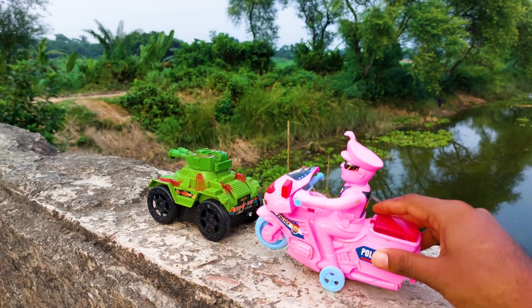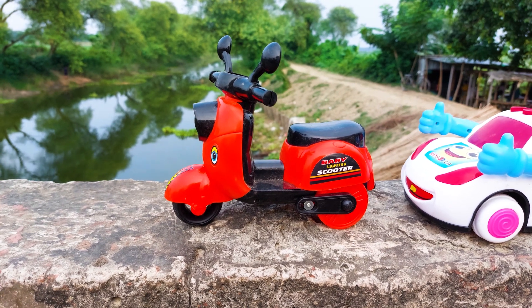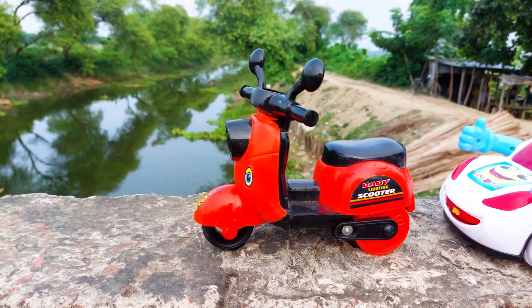Okay, I'll park here besides the tank. The next one is a baby lightning scooter. This color is a red and black combination, and I will try this baby scooter. Let's go!